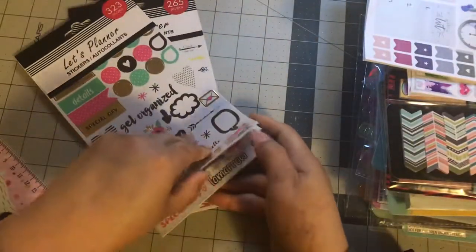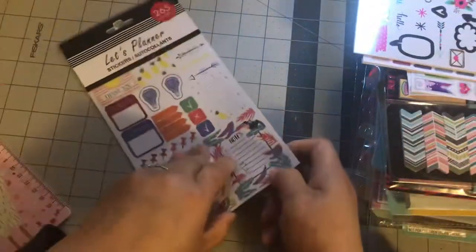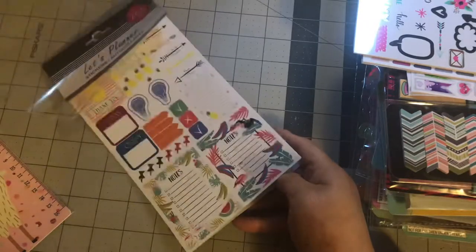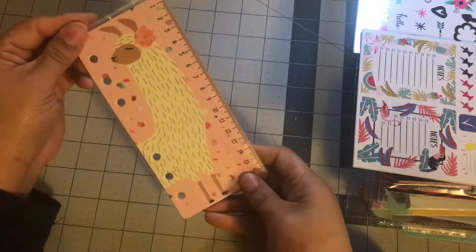This is a whole planner book, Let's Plan, from Dollar Tree. And this one as well. I don't believe that they're used at all. And then we got this one, which is just a llama bookmark.